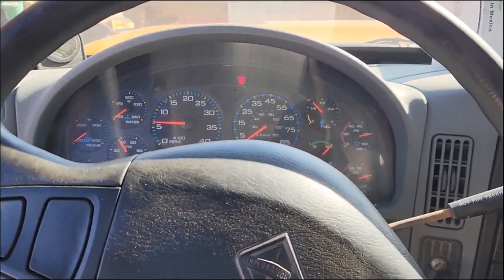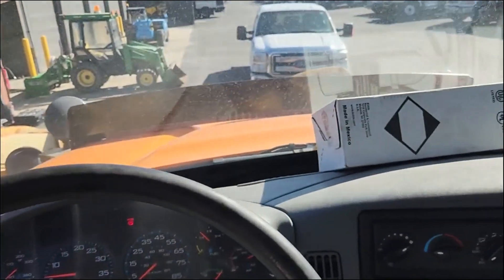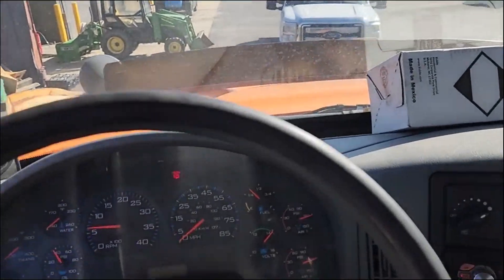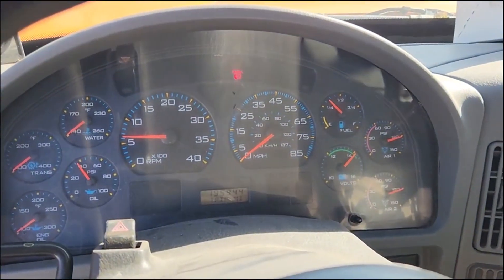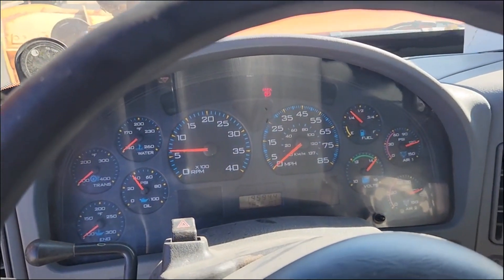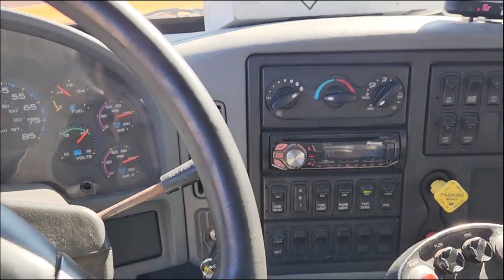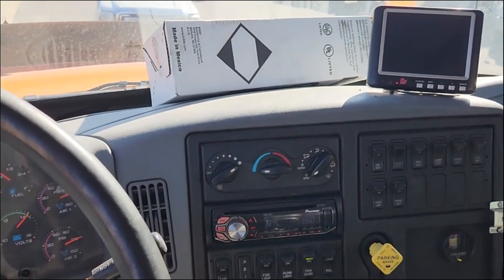Current DOT inspection paperwork right there. Just got it out of the shop — fixed some DOT stuff, hydraulic clothesline, and the air conditioning checks out good.